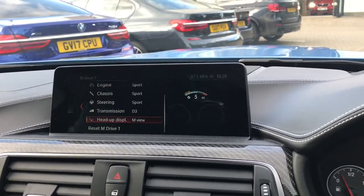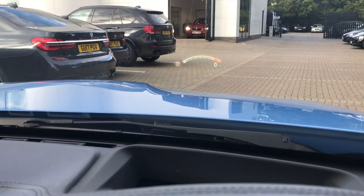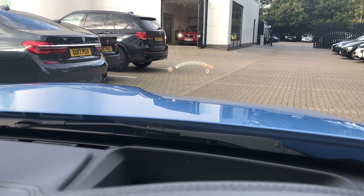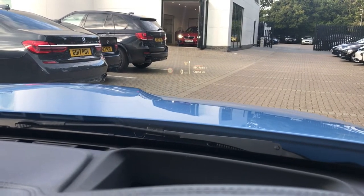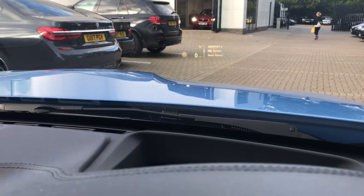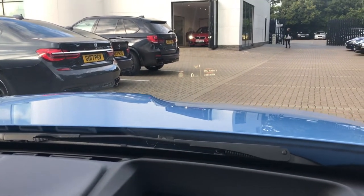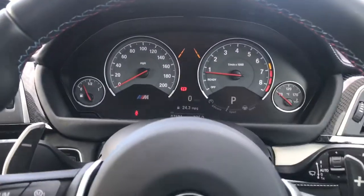This car also has the heads-up display, which beams up onto the windscreen whilst you're driving to give information from navigation to radio, as well as the RPM counter and speed limit on the far left. Plenty of functions and features on this beautiful car.